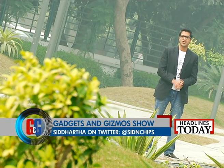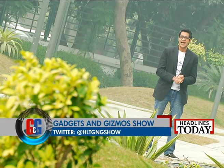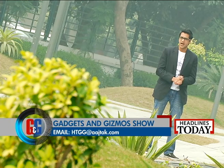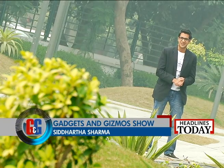With that, it's time for us to say goodbye on this edition of the Gadgets and Gizmos show. If you have any comments, suggestions or queries, tweet us at HLTGNGshow. You can also email us at htgg@archstuck.com. We'll see you same time, same place next week. Till then, keep watching Headlines Today.